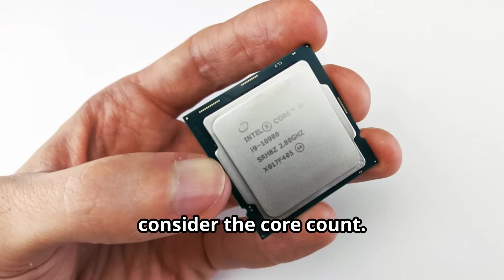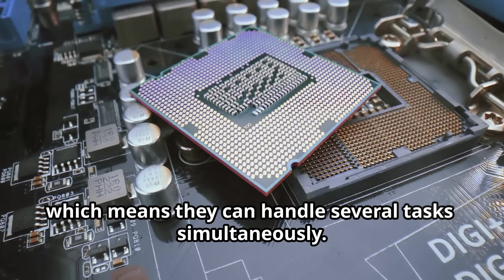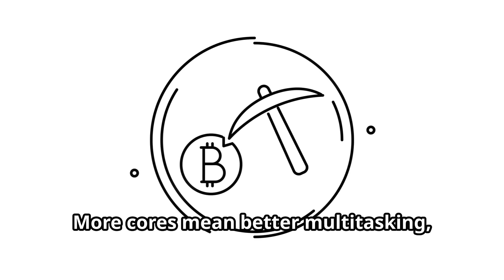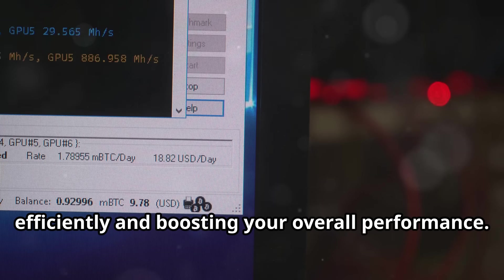Next, consider the core count. Modern CPUs come with multiple cores, which means they can handle several tasks simultaneously. It's like having a team of workers instead of just one. More cores mean better multitasking, allowing your mining software to run more efficiently and boosting your overall performance.